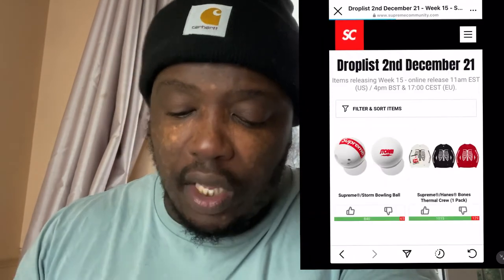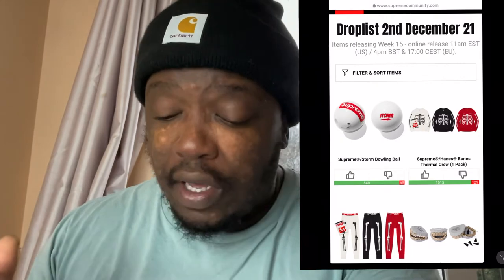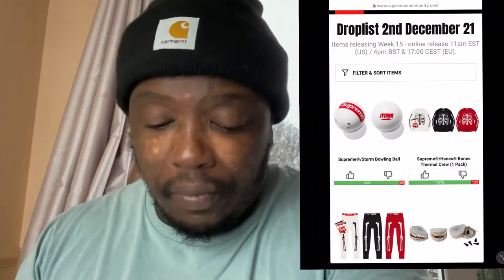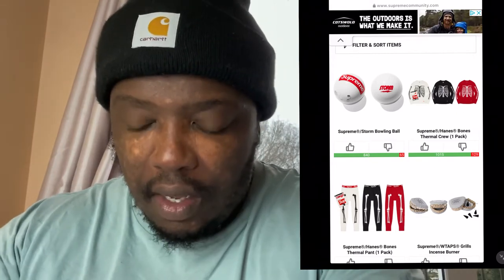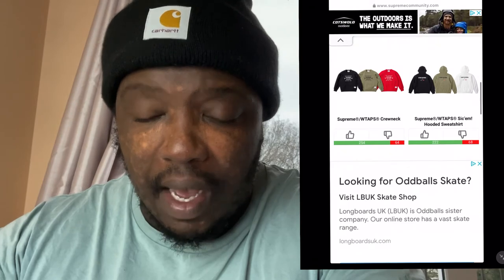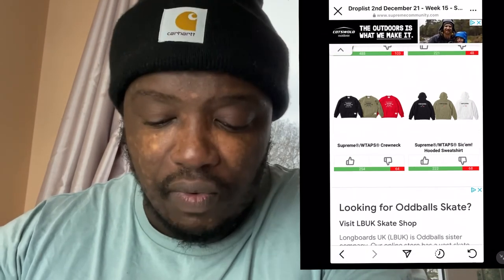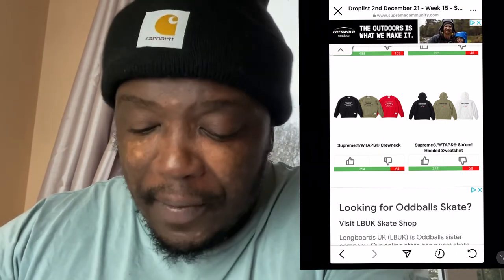So what do I think about this drop? They've waited quite a long time to bring some nice stuff — I think this drop is reasonable, decent. I like the Supreme Storm Bowling Ball as a gimmick piece for a display cabinet. I like the thermals, and the W-Taps and Supreme collaboration is very good. In terms of resell, it's a bit up in the air right now — I can't really give advice on what to buy to resell, just keep your ear to the ground and listen to the whispers.